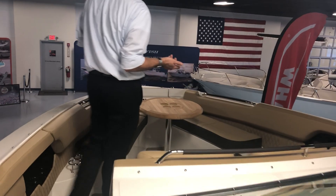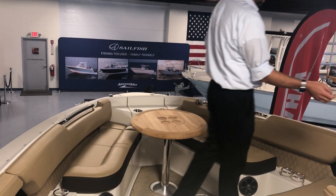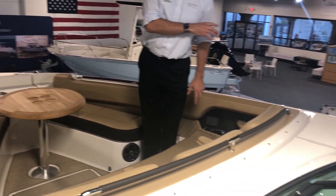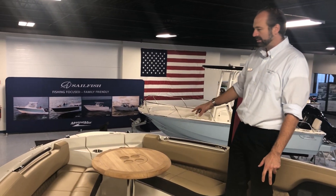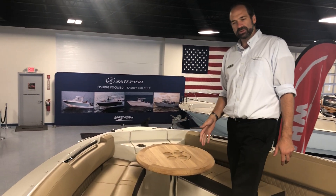As we move forward, you've got an expansive bow area with radio controls and the ability to plug in your phone. You've got three seats here with armrests, a bow table, plenty of seating, and in-floor storage.